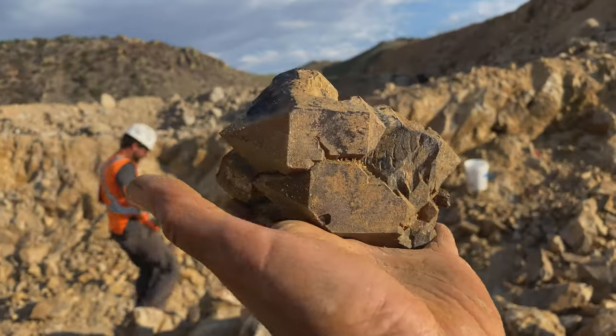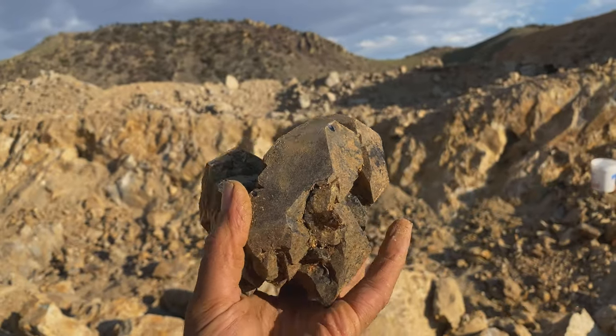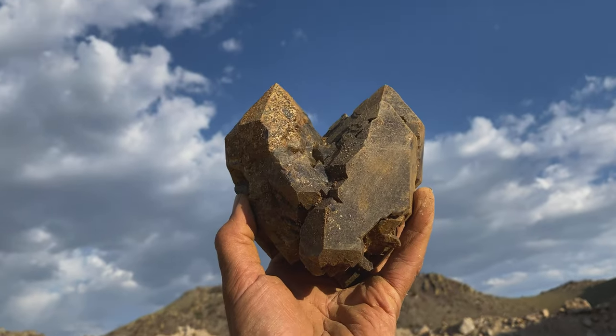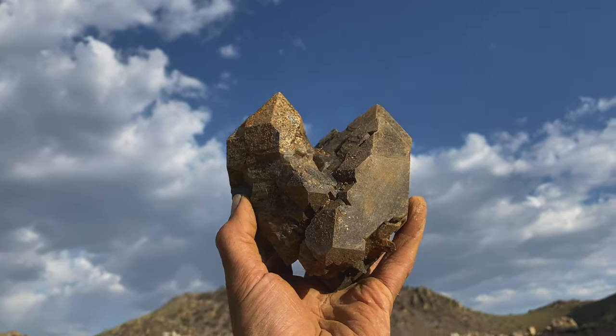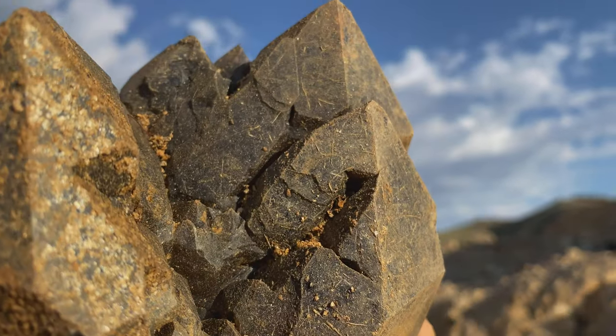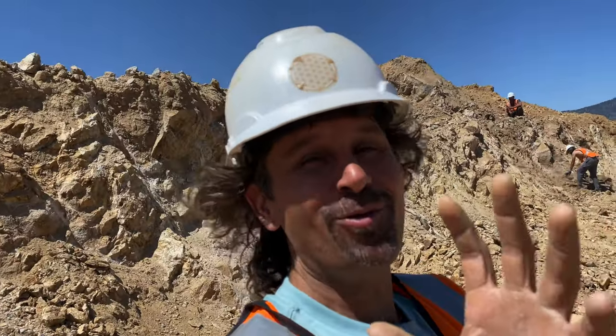This is just an amazing piece — it's still dirty, it needs to be cleaned up, but you can imagine it's going to have some purple, some smoky. Look at that, it looks like a huge heart. This is just incredible! Ryan just called me back to check out this pocket — he said you might want to see it.